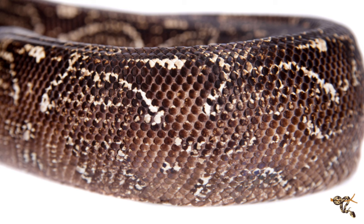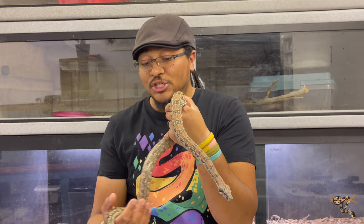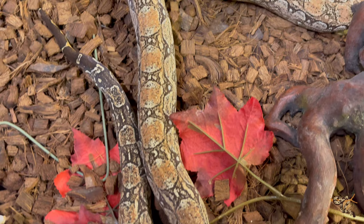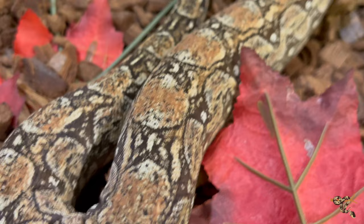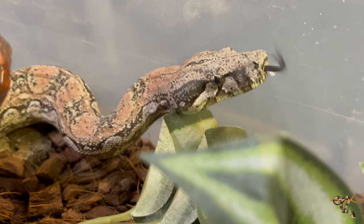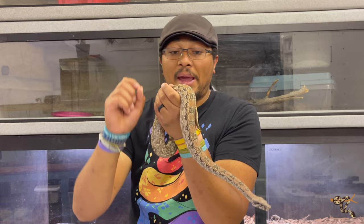Argentine boas aren't purely black and gray — they can have really cool highlights of pink, red, yellow, and burnt orange coloration. Through line breeding, breeders have managed to produce animals with very high pink and orange coloration. One breeder in particular has kept a closed stock for nearly 20 years, specifically selecting for high-pink, high-color animals, developing an entire line called 'max pink.' This boy here is a good representation of that — a really nice peachy orange-pink. There's also a 'max white' line that highlights the white portions of the animals.